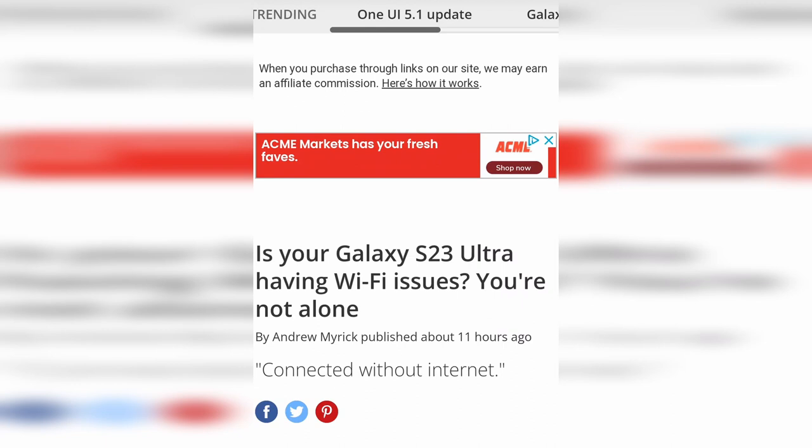Came across an article about the S23 Ultra having WiFi issues — connected but without internet. I personally haven't experienced this yet, although on the Google Pixel 7 Pro in the last week I had it, I started having more weird connection issues. I'll keep you guys updated if I start experiencing anything, but as of now it does seem to be a known issue — we'll see if I get impacted.